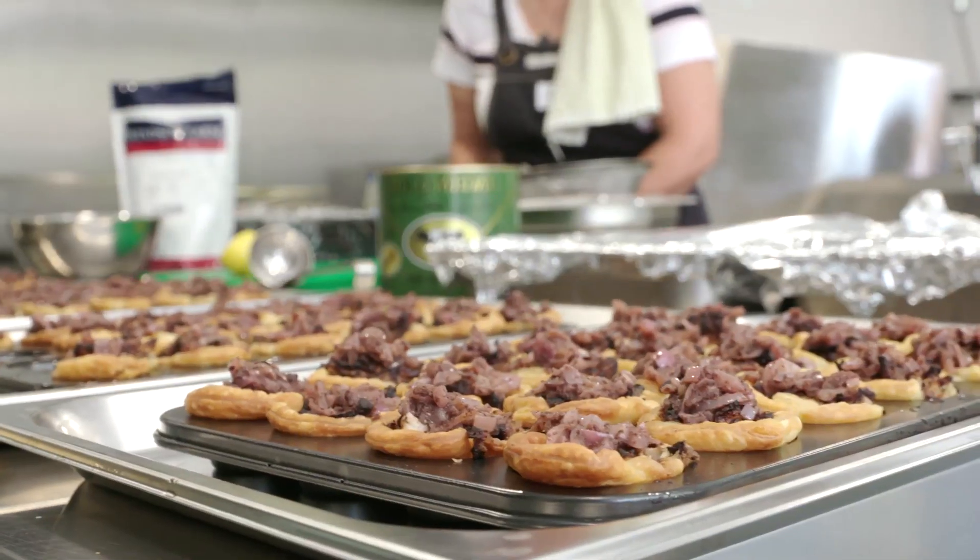I'm proud and happy. Nice and fancy. It's amazing, it's really amazing. I'm so happy.